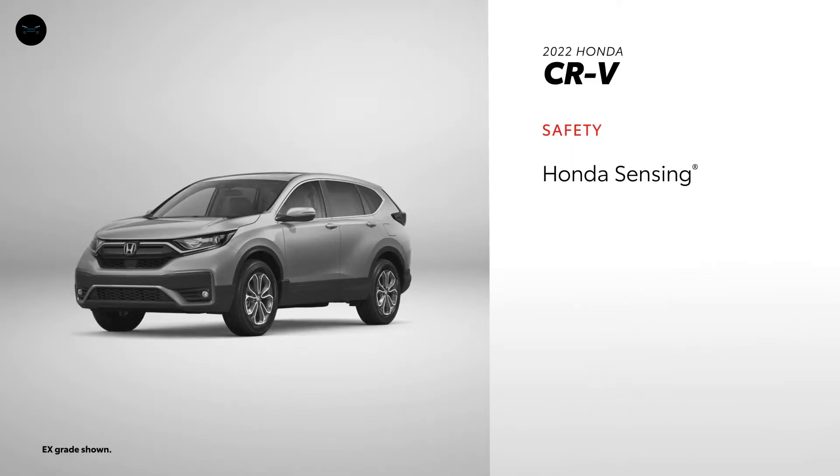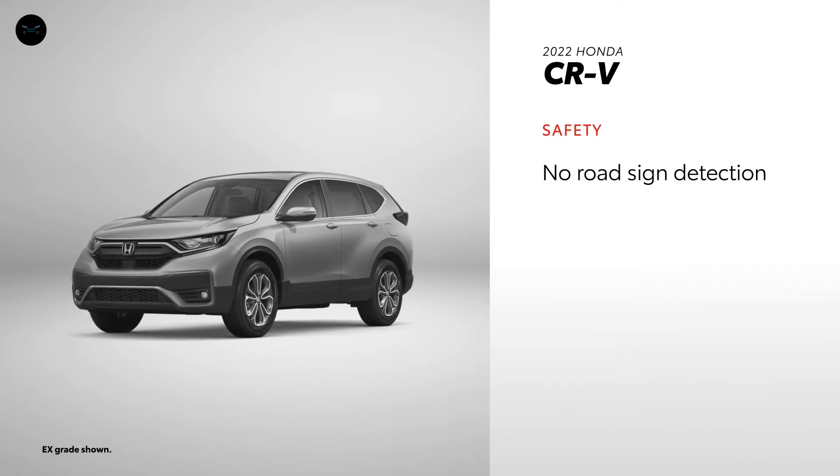With its standard Honda Sensing, CR-V also has a strong emphasis on safety, but with no road sign assist, it can't match RAV4's feature list.